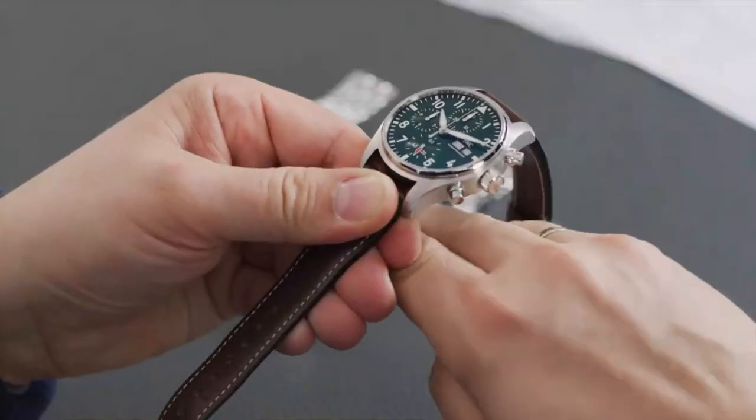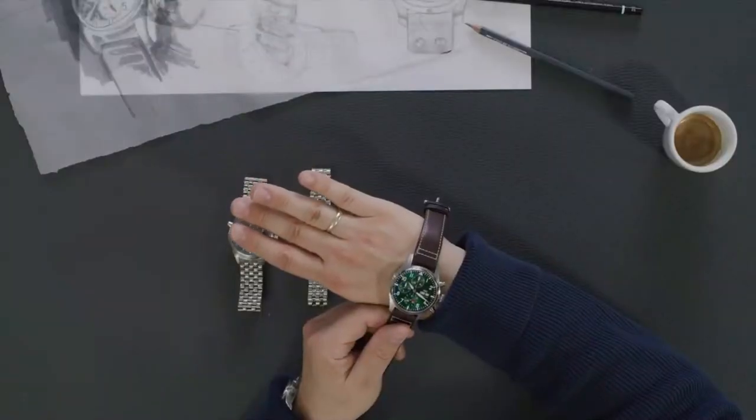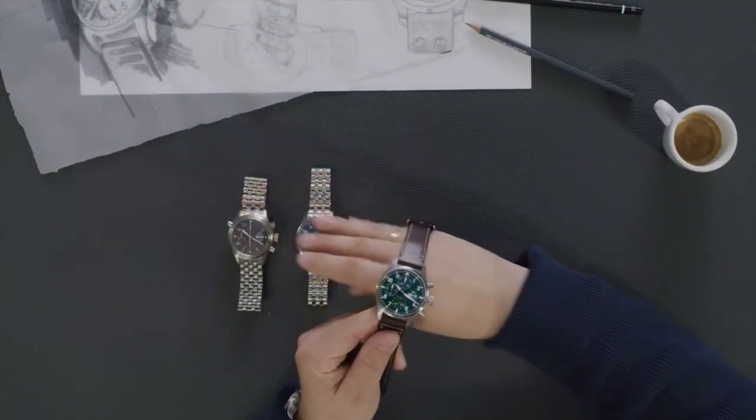How does this new size feel on the wrist? And are these limited editions? No, there are no limited editions. As soon as they are available in the boutique, I recommend going there and having a try. With this 41 millimeters, if you have a smaller wrist like I do, it's pretty good. This is a sports watch to go out with, so go to the boutique and have a try.